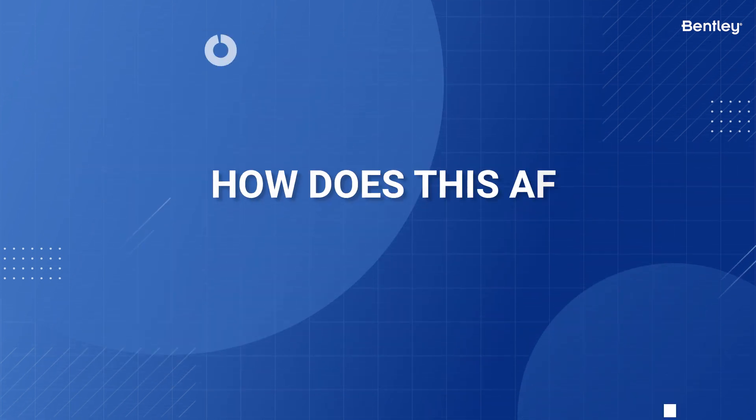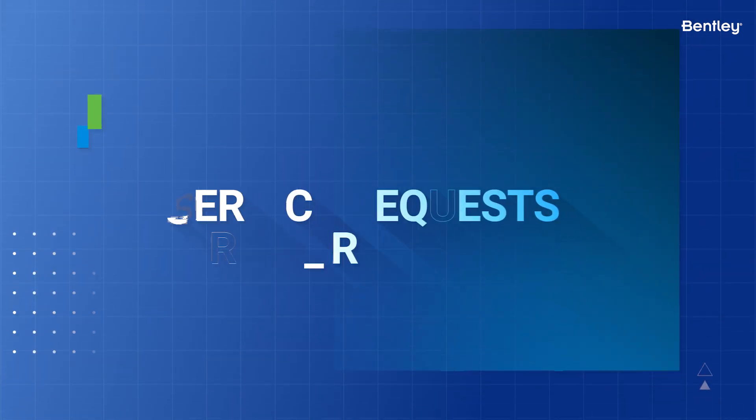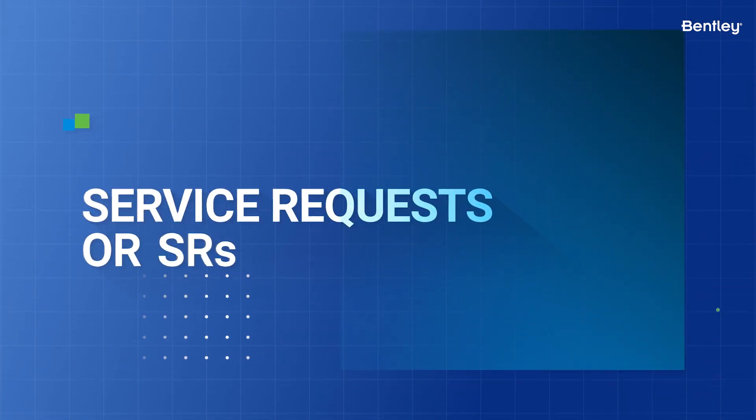How does this affect you as a Bentley user? First, it's a terminology change. What once was a service request, or SRs, are now known as cases.